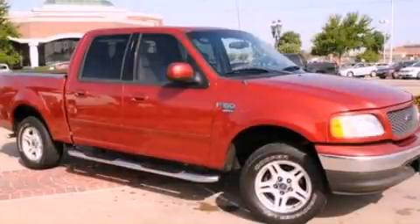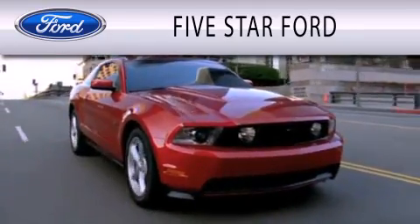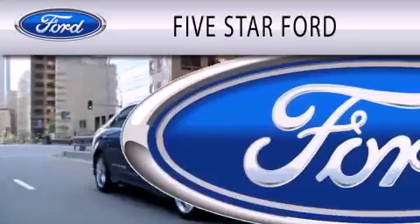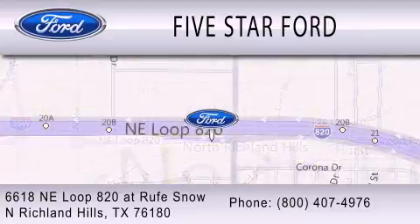Please call us today for more information on this great vehicle. 5 Star Ford is dedicated to doing everything possible to ensure that the experience you have selecting your vehicle is as pleasant as possible. We're located at 6618 NE Loop 820 at Roof Snow in North Richland Hills.